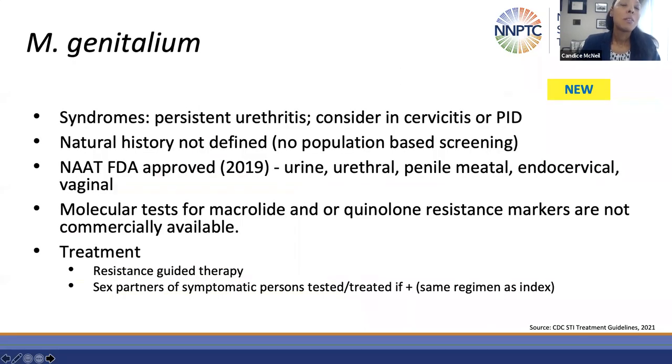Mycoplasma genitalium is associated with a number of syndromes, including persistent urethritis. You should consider it in cases of cervicitis and PID, and in upper tract disease in men such as persistent epididymitis. There are no recommendations for screening for mycoplasma genitalium on the population level, but it is permissive to screen in patients who have urethritis. Mycoplasma genitalium is really hard to culture, so the main way to diagnose it is using a NAT. There is an FDA-approved diagnostic available. Partners who are symptomatic should be tested, and treatment is guided by resistance. The challenge is that molecular testing for macrolide and quinolone mutations is not commercially available.